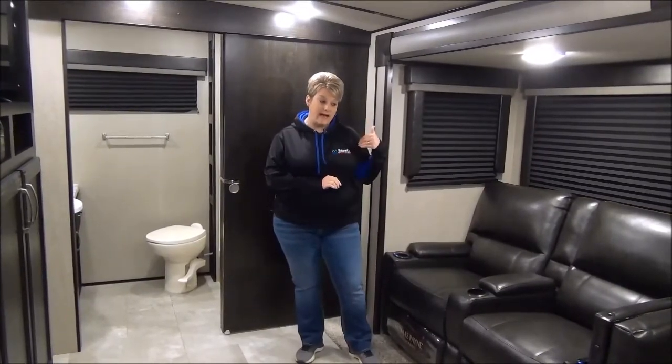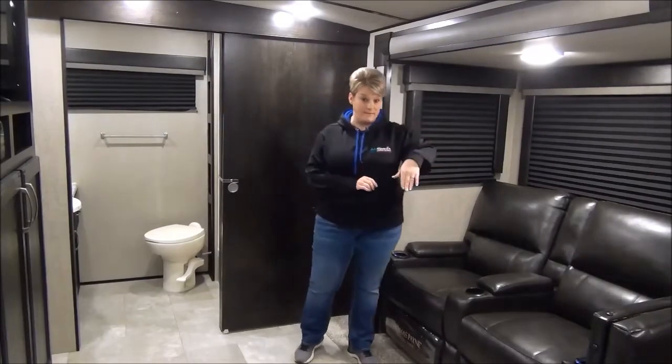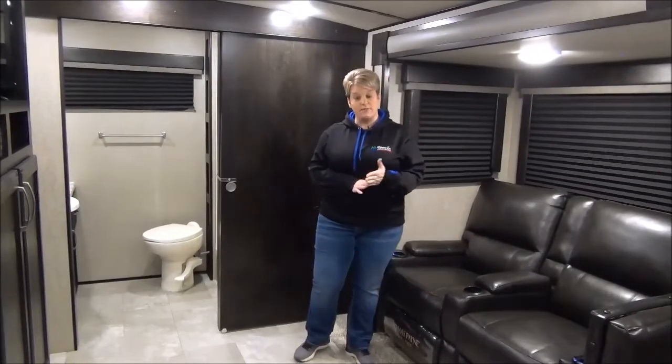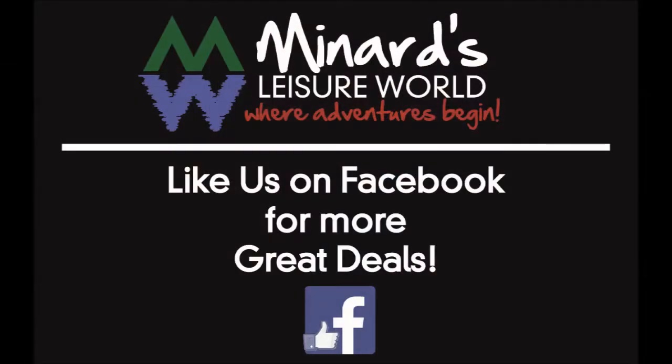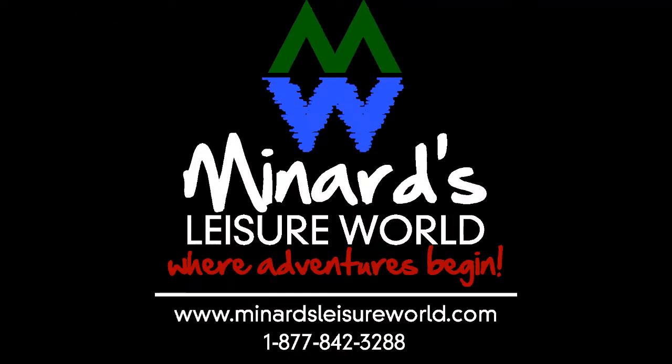This one has the configuration of your theater seats with the U-shaped dinette. If you have any questions, please feel free to give one of us a call. You can find a link in the description box.